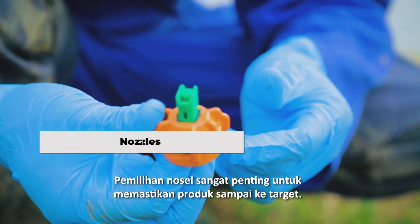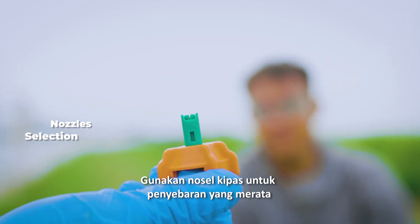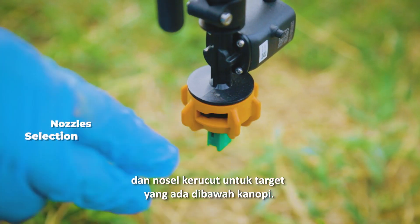Nozzle selection is important to ensure the product reaches the target. Use flat fan nozzles for better coverage, and coarse nozzles when the target is far below the canopy.